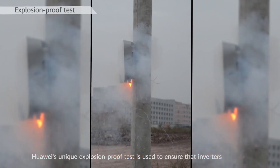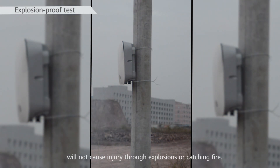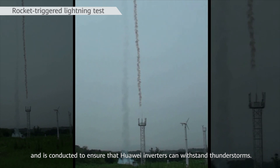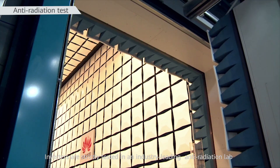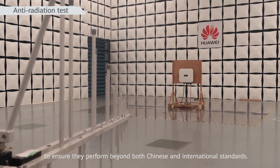Huawei's unique explosion-proof test ensures that inverters will not cause injury through explosions or fire. Huawei's rocket-triggered lightning test, unique in the industry, ensures that inverters can withstand thunderstorms. Inverters are also strictly tested in an industry-leading anti-radiation lab to ensure performance beyond both Chinese and international standards.